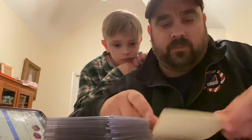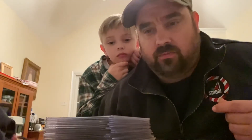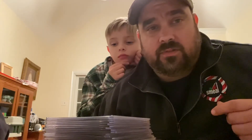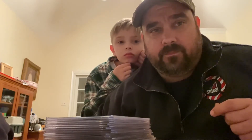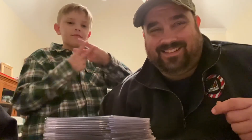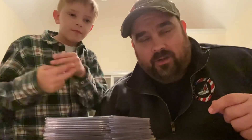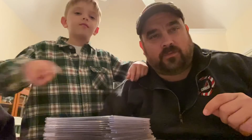So you guys get up with me — YouTube, Instagram, email, whatever — that way I can get these sent out to you. Congratulations to the winners. I'll make sure you get them this week. Congratulations again to the winners. We'll have some more giveaways real soon. See you guys later. Thanks for watching. Thanks for the support.